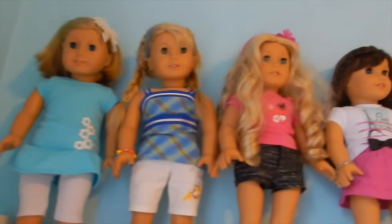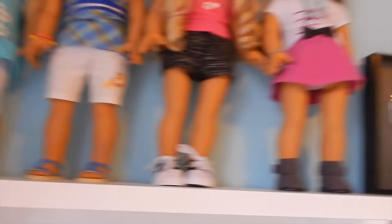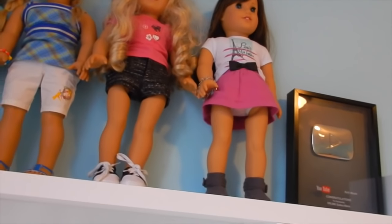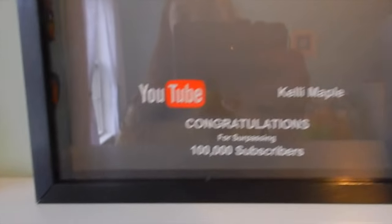On top of the desk I have my American Girl dolls — I think it's a nice place for them. They're not sitting all the time; they'll be standing. My sister might give me her American Girls soon so there could be more. We have Kit, Laini, Caroline, and Grace. I also put my play button up there — my 100,000 subscriber award. That's me in there, and that's you guys!